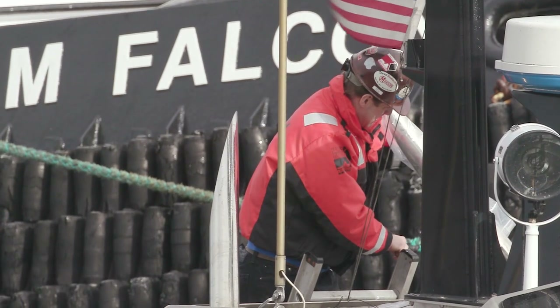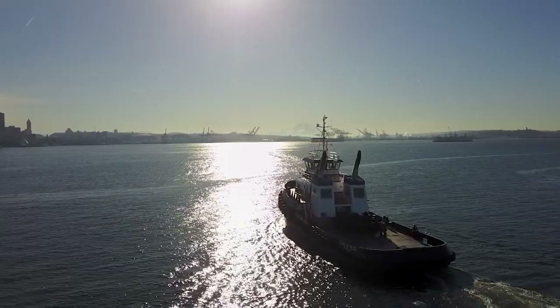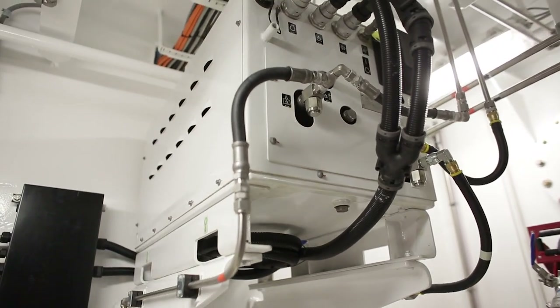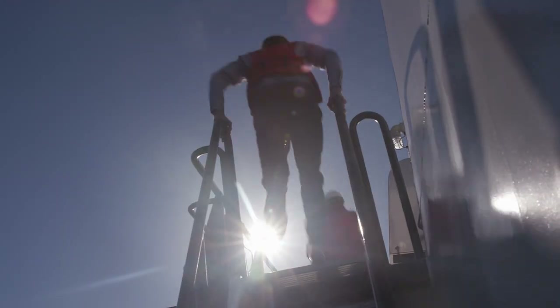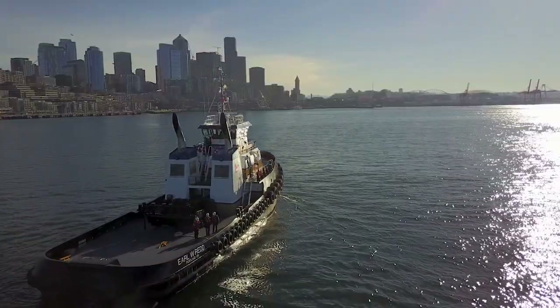Harley Marine prides itself on being an environmentally friendly company, and I think the installation of the Tier 4 will fall right in line with our vision. I'd like to distinguish ourselves as being a green leader. Tier 4 has a viable working engine for us. From all of our research and our discussions with Caterpillar, we felt that we chose the right engine to give us both horsepower and the cleanliness that we wanted in our air.